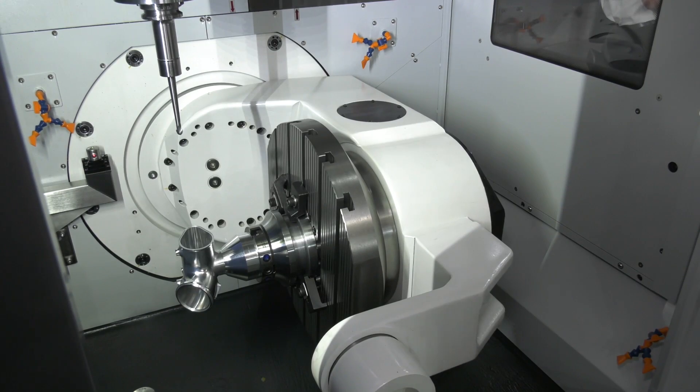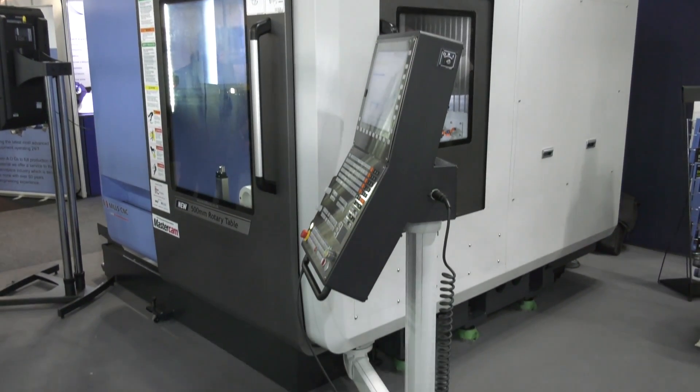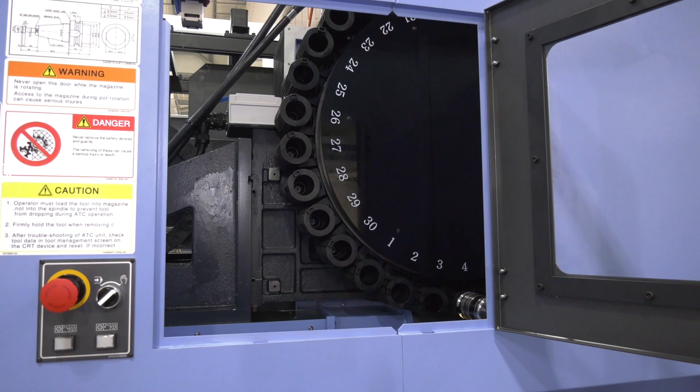So it's a five-axis machine — is this a premium machine, Tony? It is a premium machine without a doubt. Features on the machine like thermal compensation, scales on the A and C axis, and then some of the other options you can have like auto work changer, 120-tool ATC, and 20,000 RPM — so it's very much a premium model and that's where we're aiming this.